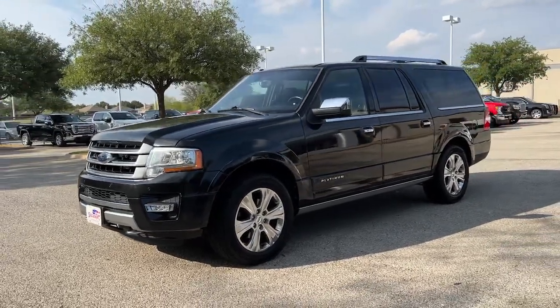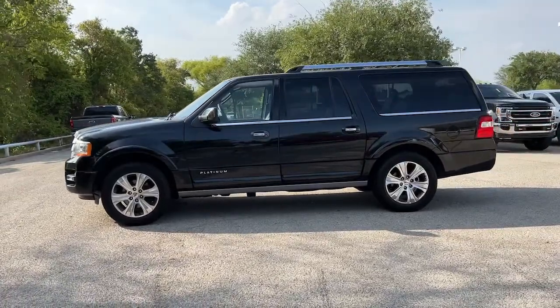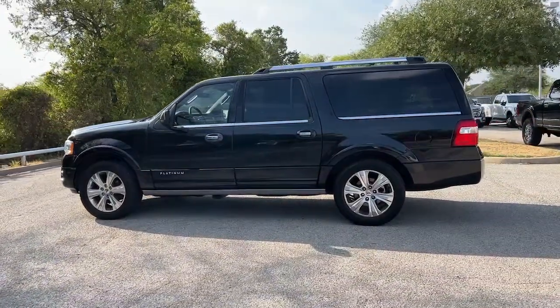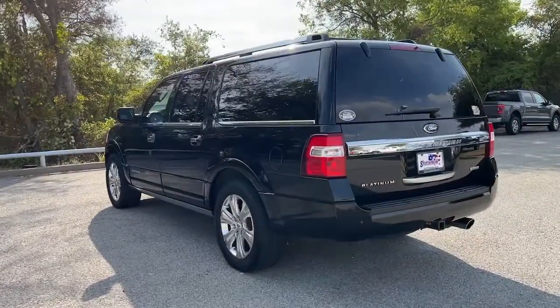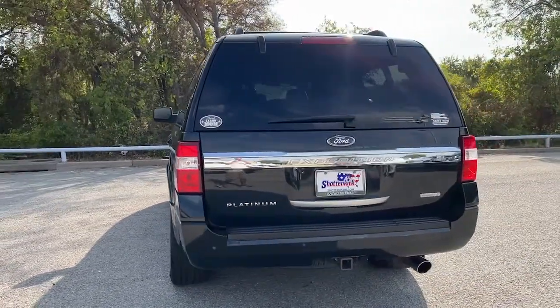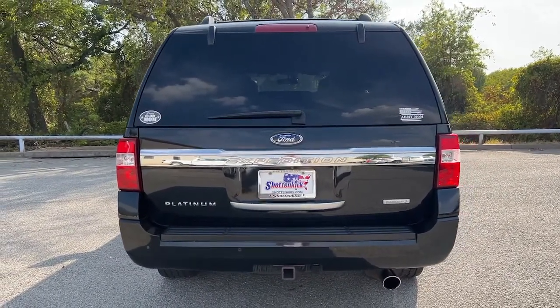Can you see yourself in the 2015 Ford Expedition Max? This vehicle still has fewer than 110,000 miles on the clock, so it won't last long. Here's an awe-inspiring Ford Expedition Max — the premium, full-size SUV with an extended wheelbase and enhanced cargo capacity.